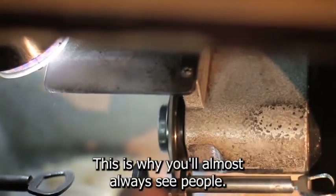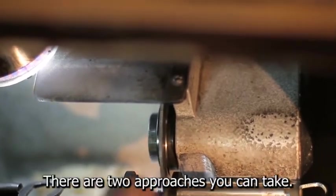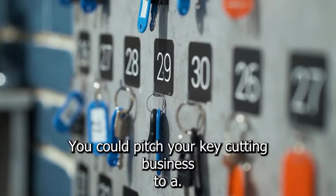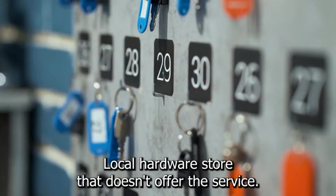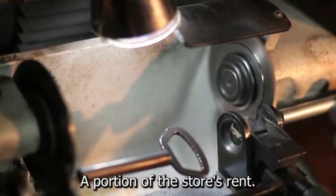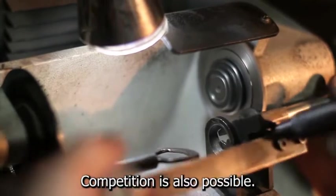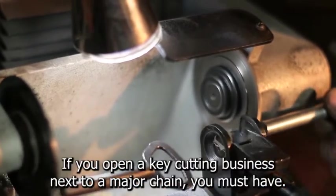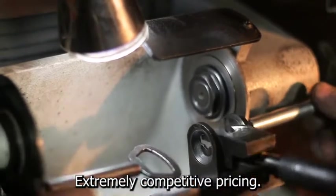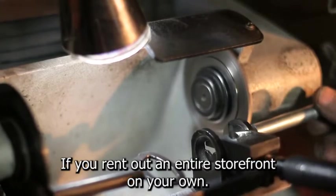This is why you'll almost always see people getting their keys cut at Home Depot or True Value. You could pitch your key-cutting business to a local hardware store that doesn't offer the service and see if you can negotiate a portion of the store's rent. If you open a key-cutting business next to a major chain, you must have extremely competitive pricing, which is simply not possible if you rent out an entire storefront on your own.